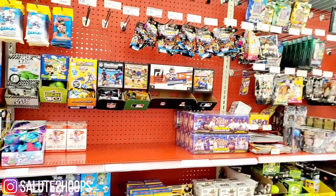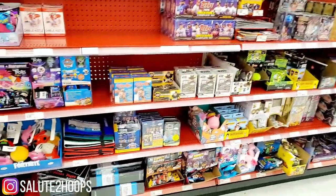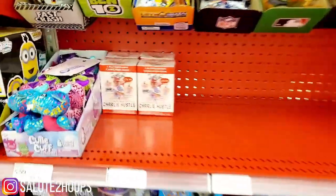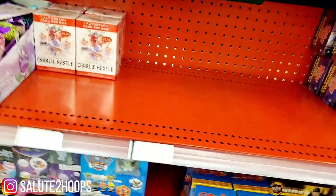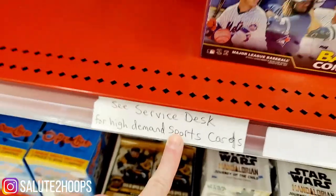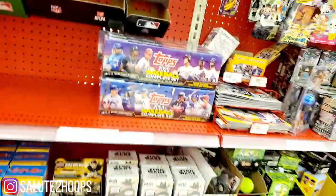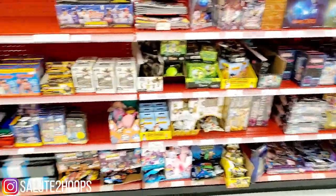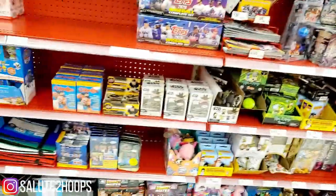We made it to Target right by my house. It's pretty stocked but nothing good — got some Leaf here, which is a no-bueno, but no basketball as you can see. High-demand cards are at the service desk now, so it gives everyone an equal opportunity to at least get some cards. But according to the person at the counter, a delivery came yesterday, so no Mosaic Football or anything like that.